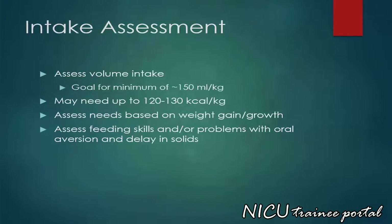Assess volume intake with a goal for a minimum of 150 mLs per kilo per day. Preterm infants may need up to 120 to 130 kilocalories per kilo per day. Assess needs based on weight gain and growth, and assess feeding skills and/or problems with oral aversion and delay in ingestion of solids.